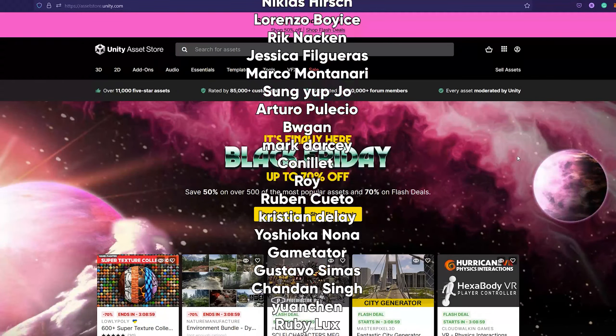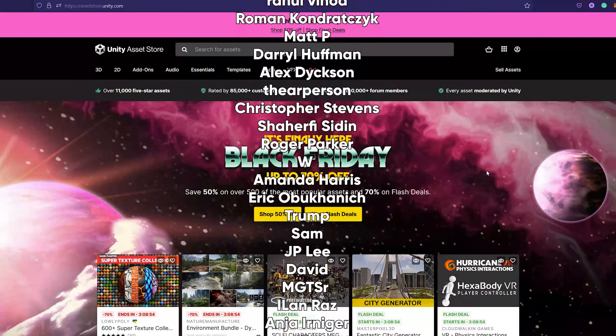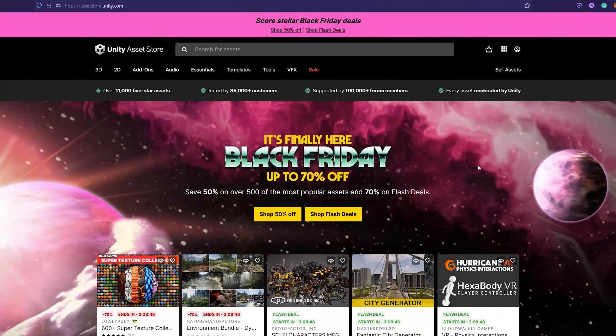There are many other assets available during this Black Friday sale on the Unity Asset Store, but those were my favorite collection of assets that I'd recommend. Let me know in the comments which assets you like during this Black Friday sale — thanks for watching, and see you in the next video.